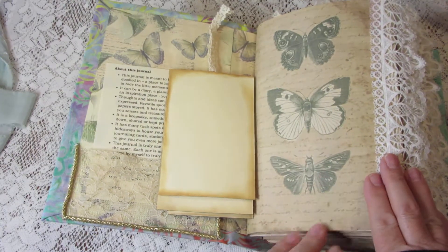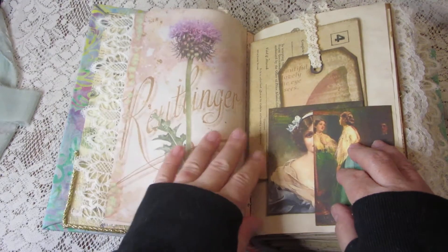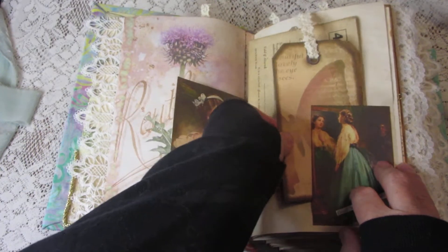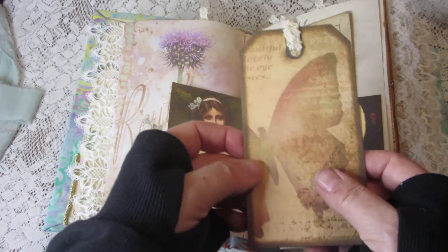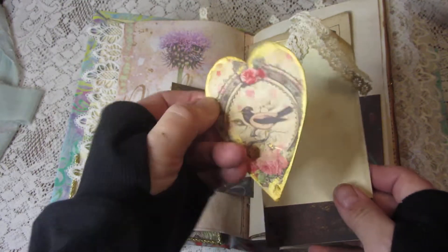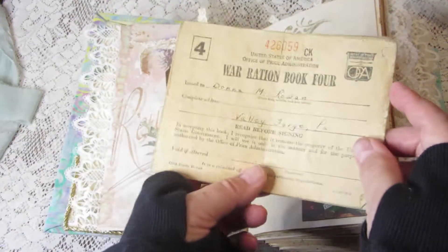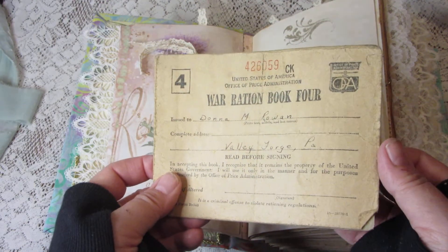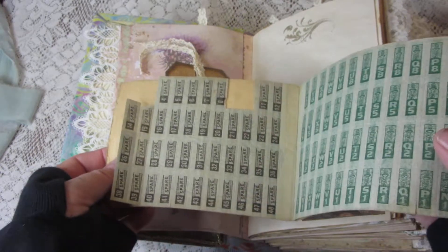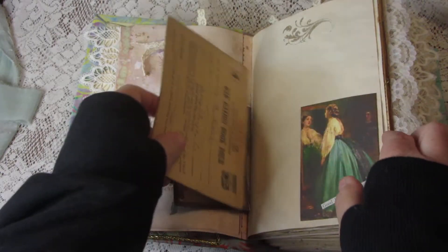This journal has a butterfly theme going throughout. In our first tuck we see another journaling card and a big tag — this one has a pocket on the back with a little heart-shaped journaling card. There's some vintage ephemera: all my ephemera is authentic. This is a war rations book, probably World War II, and it still has some of the coupons in it — I thought that was a neat find.